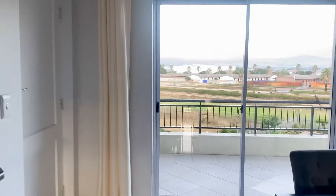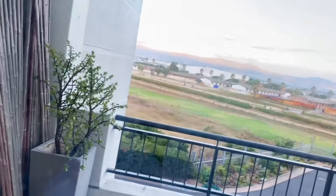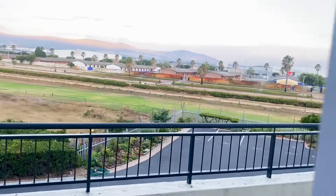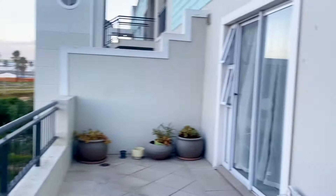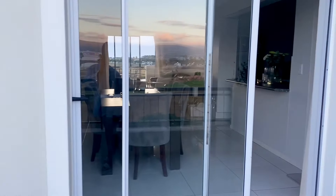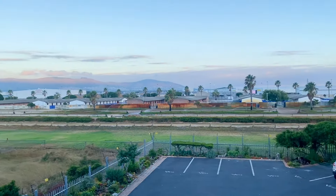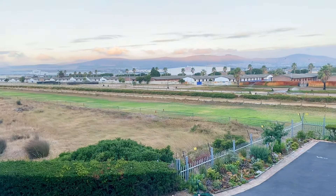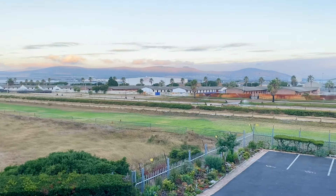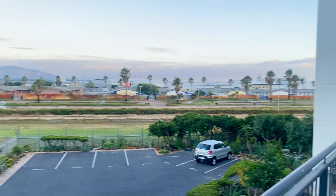The last part of the tour is the second balcony. The guest bedroom and the dining area both open onto this balcony, which is also pretty big. Over there in the distance you can see the stable yards where the horses live. One of these mornings I'll show you what the horses get up to!